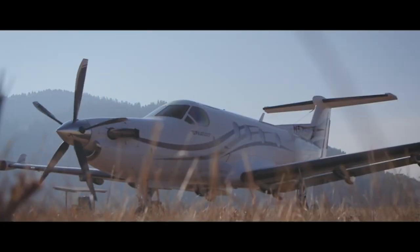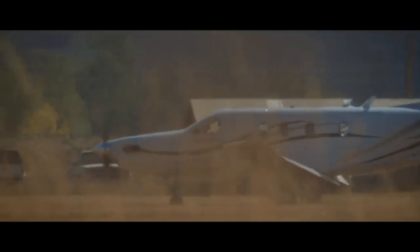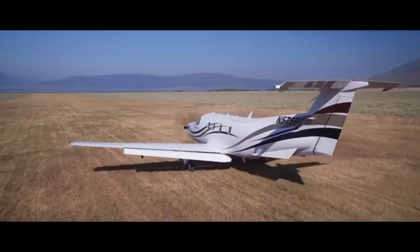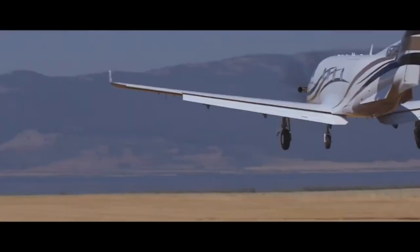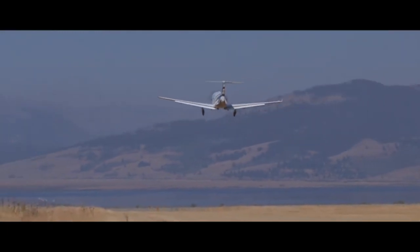This accident could have been avoided. Unfortunately, most crashes in private aviation involve pilot owners — people who fly as a hobby and decide to buy a high-performance aircraft like a PC-12, a HondaJet, or a Citation CJ3, and get trained to fly it themselves.